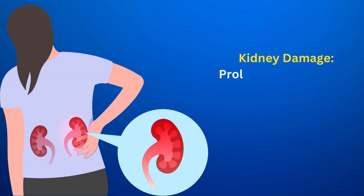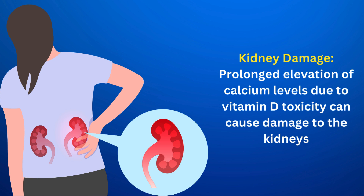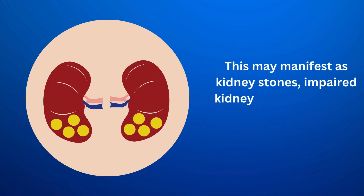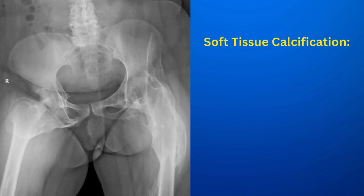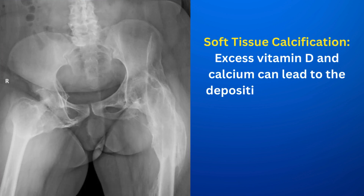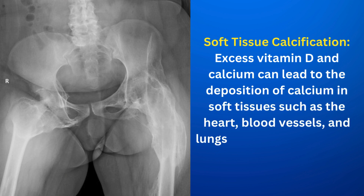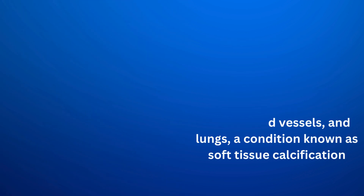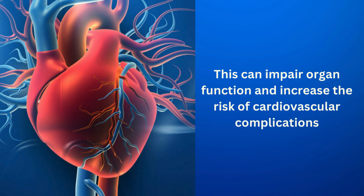Kidney damage: prolonged elevation of calcium levels due to vitamin D toxicity can cause damage to the kidneys. This may manifest as kidney stones, impaired kidney function, or even kidney failure in severe cases. Soft tissue calcification: excess vitamin D and calcium can lead to the deposition of calcium in soft tissues such as the heart, blood vessels, and lungs. This can impair organ function and increase the risk of cardiovascular complications.